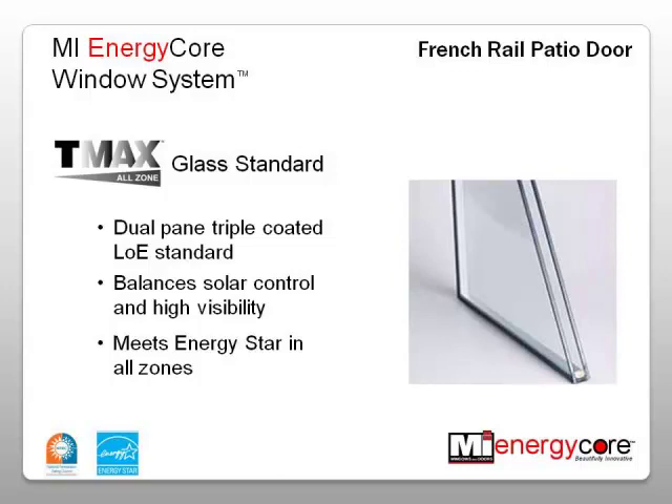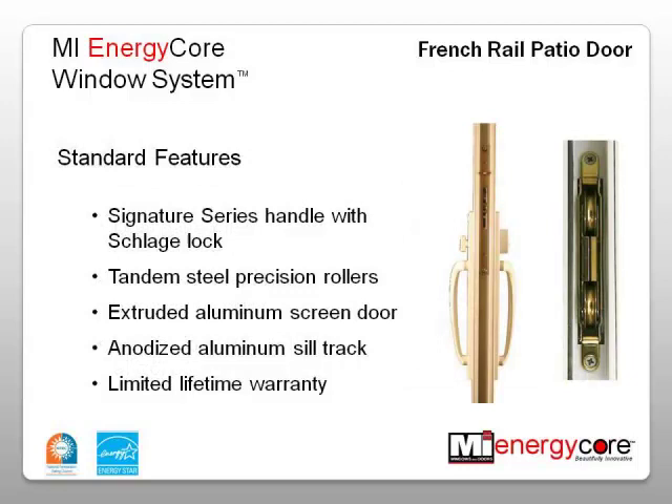Standard features of the door include a Signature Series handle with Schlage C Secure Key technology, dual mortise lock with steel keeper, tandem steel precision rollers, an extruded heavy-duty screen door, an anodized aluminum sill track, and a limited lifetime warranty.